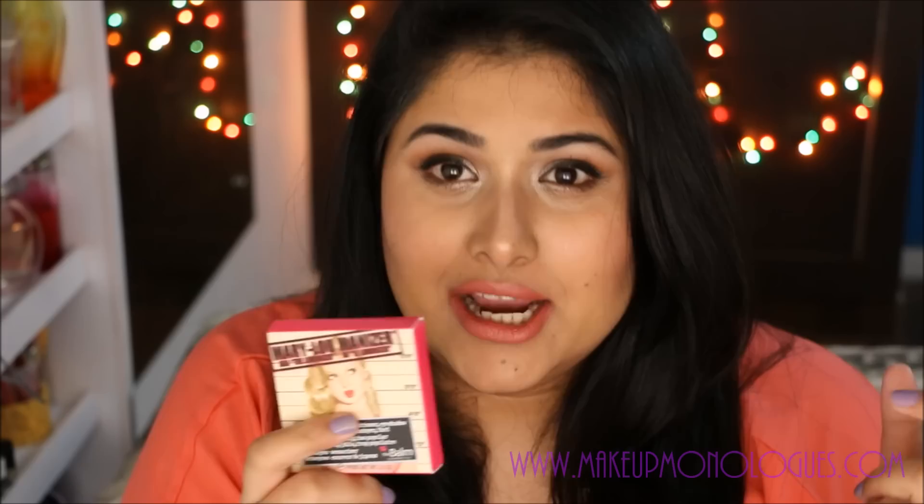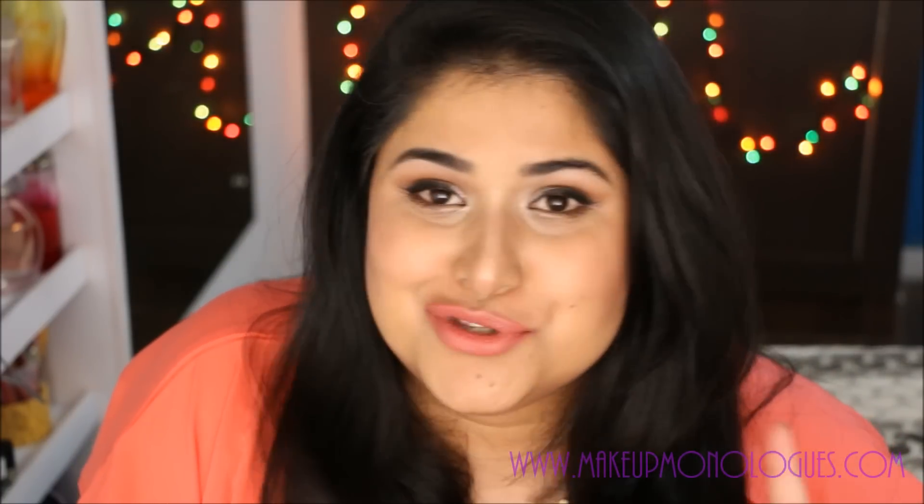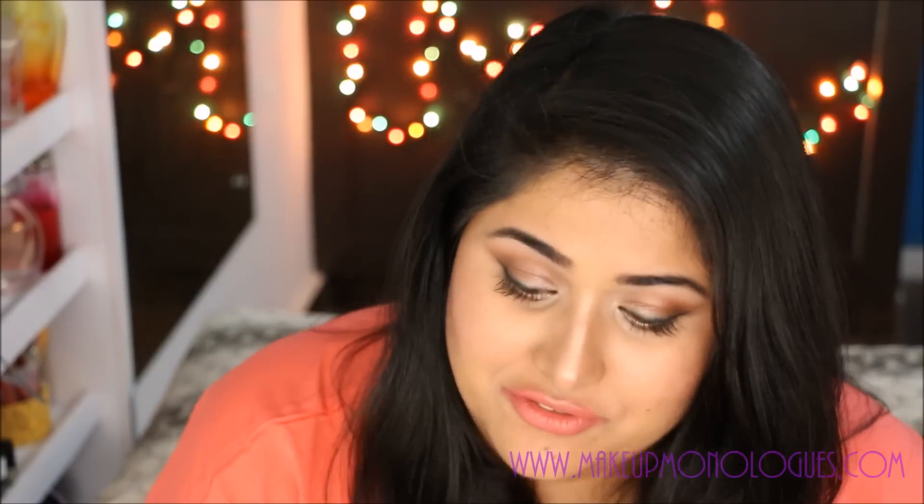Everybody and their uncles have been talking about highlighting and strobing, and the Mary Lou Manizer features on every single person's highlighter list — everyone seems to own and love this. So I thought, why not give it a shot? This is what I'm wearing right now. I don't know if you can tell how highlighted my face is. The packaging is stunning — and I'm not someone who normally falls for packaging. It comes with its own little mirror, which is really handy, and I am so happy I finally got this.